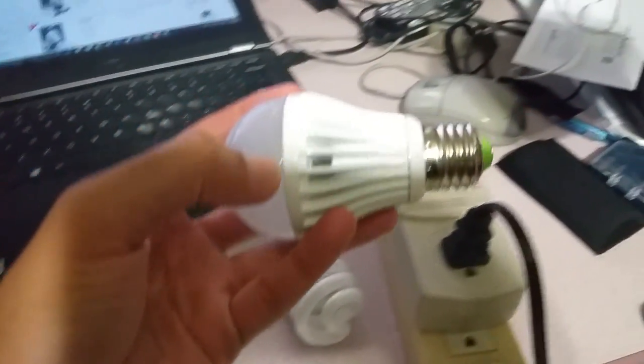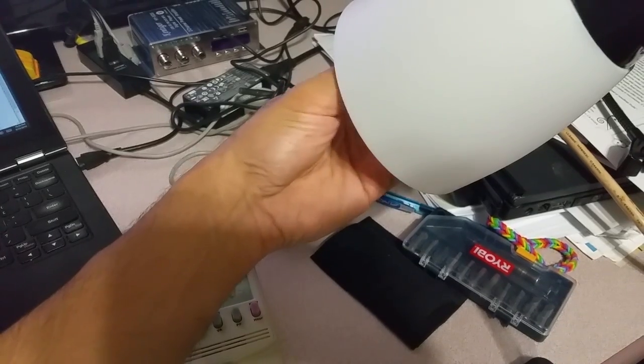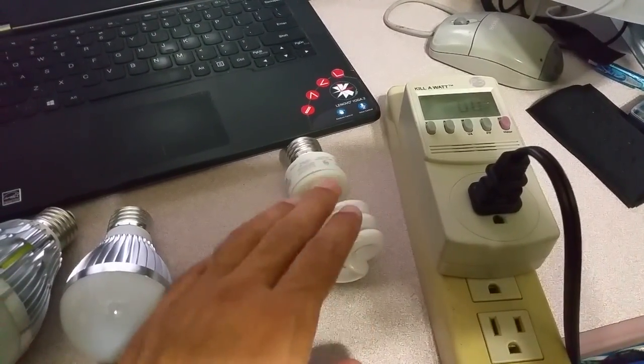This bulb I bought about one or two years ago and it's been working pretty well. I believe it was 10 or 15 watts when I bought it — I forgot — but it was sold as a 60-watt equivalent bulb. This fluorescent is also a 60-watt equivalent.